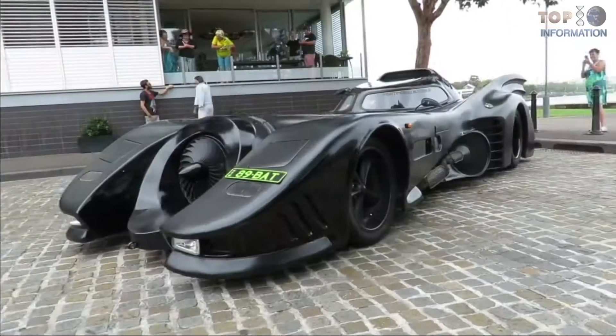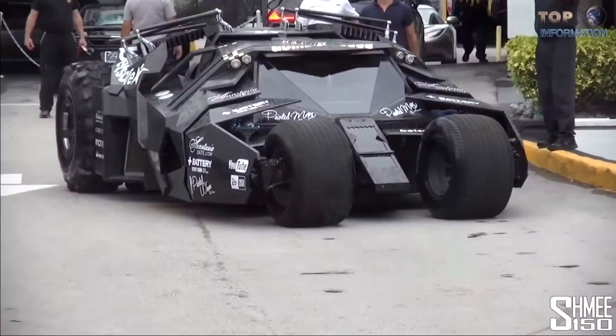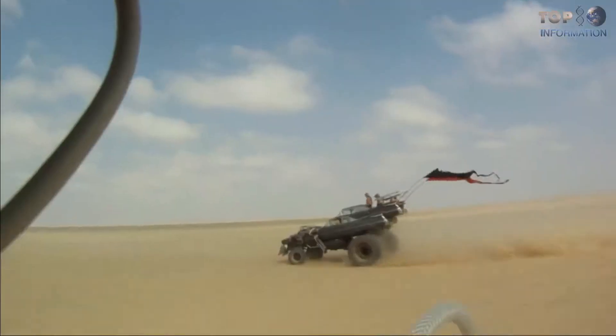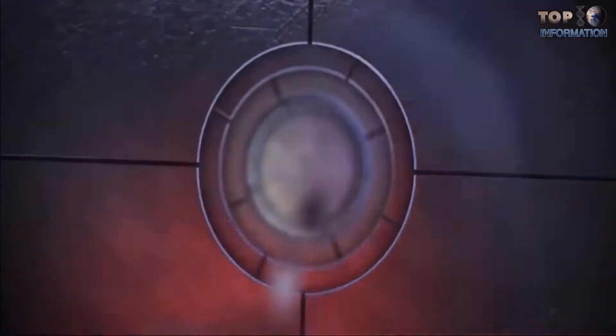Welcome to another video from TTI. If you're a car enthusiast or car lover looking for the coolest, most amazing sci-fi vehicles, then this video is for you. So sit back, relax, and enjoy this video.